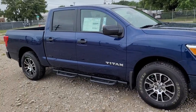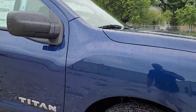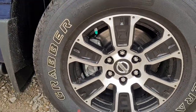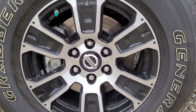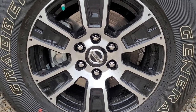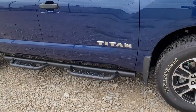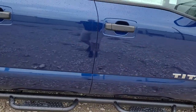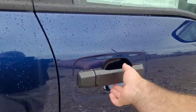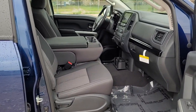Got those nice aluminum alloy wheels with a nice center cap there. Looks like those are an 18-inch wheel. Got these step bars on the side to make it easier to get in and out of.